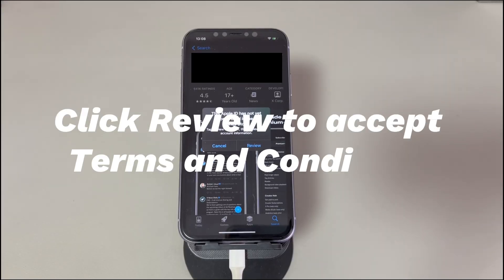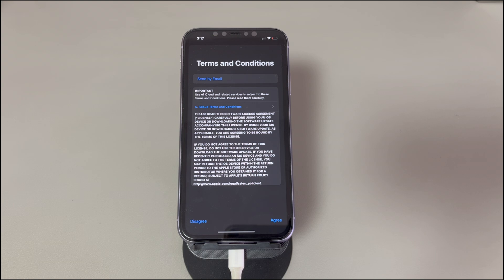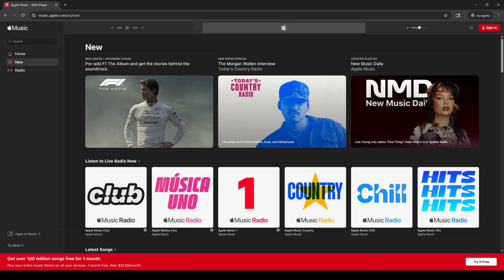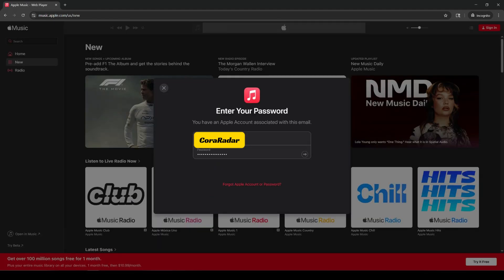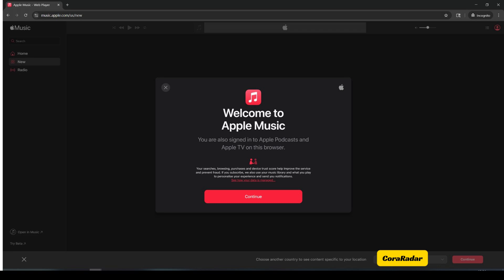Fix 1: Click Review to accept terms and conditions. When you get the message 'This Apple ID has not yet been used in the iTunes Store' on your iPhone, it often gives you Review and Cancel options. To bypass this error, tap the Review option — it'll bring you to the terms and conditions page. Scroll down to read through all the terms and conditions and accept them. If you see a blank page after clicking Review, try doing that through a browser: visit https://music.apple.com, sign in with your Apple ID and password, then accept the terms and conditions. Once done, go back to the iTunes Store or App Store and download what you need.